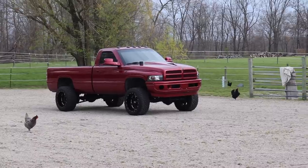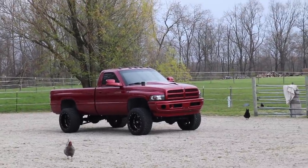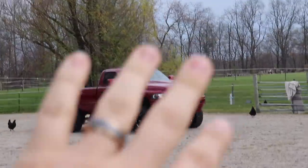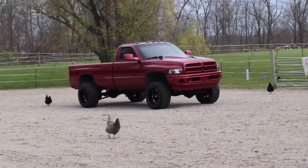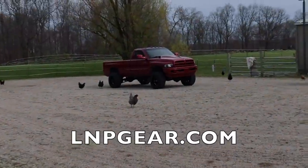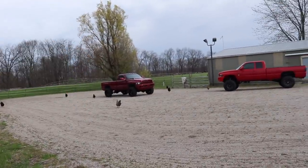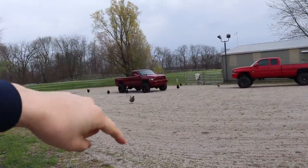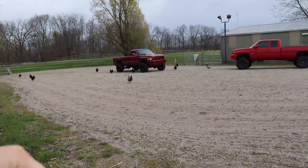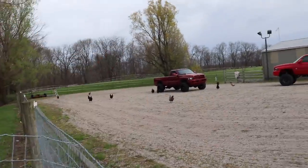If you guys want to get entered to win that compound turbo 12-valve Cummins plus five thousand dollars of cash, head on over to lmpgear.com, subscribe to a monthly mystery box today and get 20 times entries, which is the highest amount of entries you can get for this entire giveaway. You can only get those 20x if you grab a mystery box, and when it renews in 30 days you'll get entered to win again.